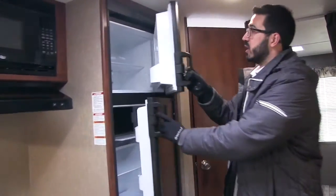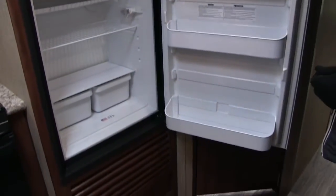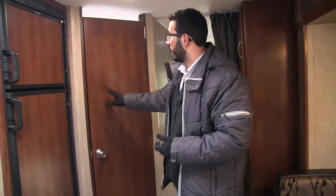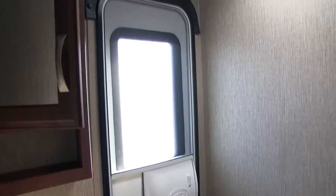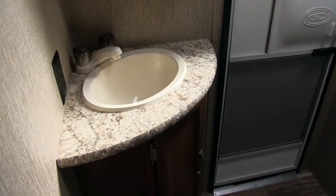Moving over a little bit you get into the fridge freezer combo. You have plenty of space in here with a nice cut out for some taller items. This unit runs off both propane and electric and also has automatic switchover. Right back here is the half bath — when we open it up you'll see your foot flush lever toilet. Right across from that is your entryway, so kids can just come right in, use the bathroom, and head right back out. Over here is your sink top and vanity storage down below, and up top you have a mirrored medicine cabinet with storage behind it.